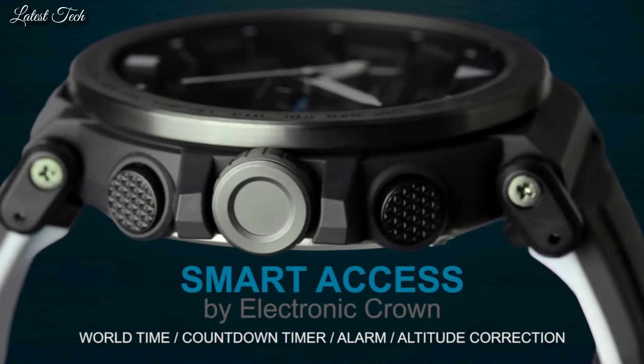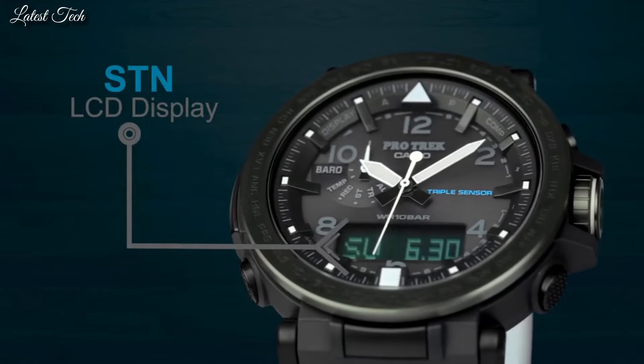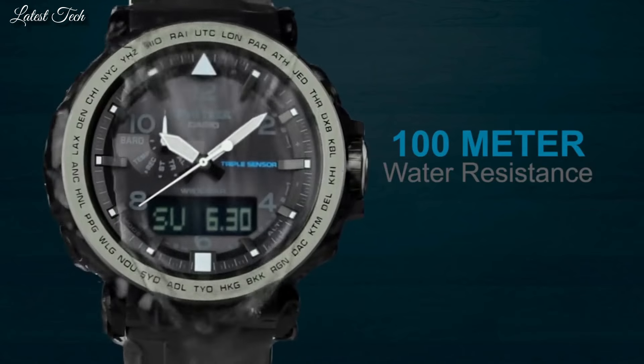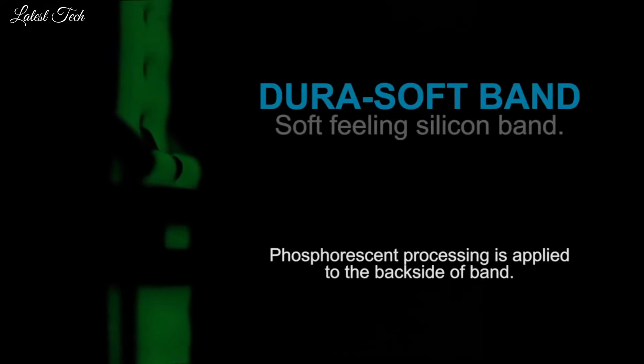The following features are equipped: Screw-Down Crown, Compass, Barometer, Altimeter, Thermometer, World Time, Chronograph, Countdown Timer, Alarm, Power Reserve Indicator, Perpetual Calendar, Cold Resistance, Backlight, Date, Day, Month.